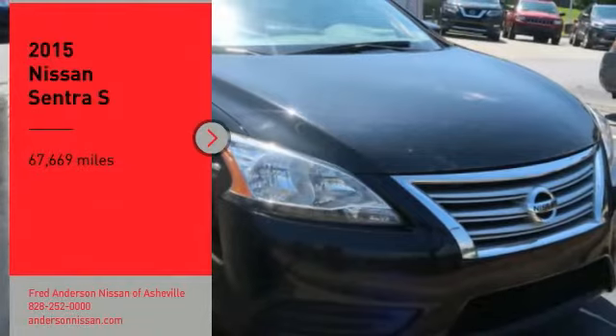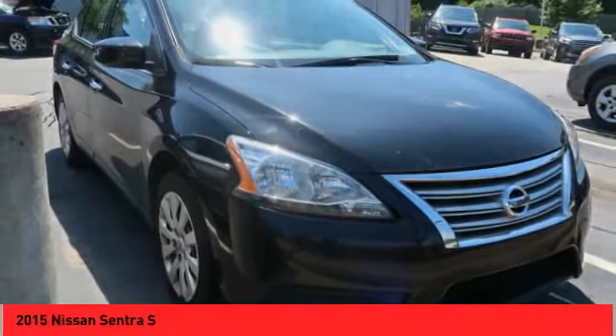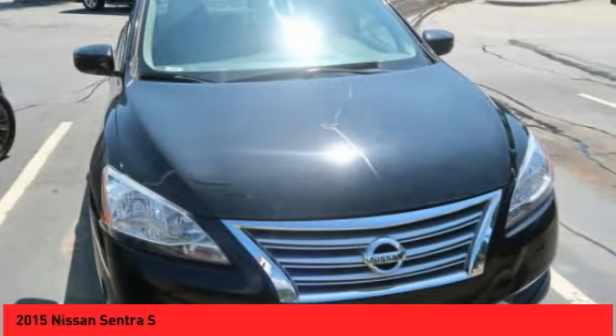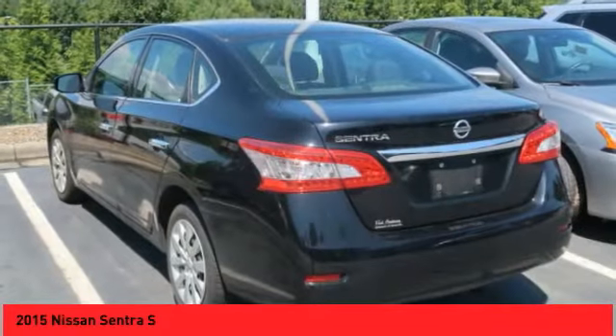You are going to love the 2015 Sentra. With its spacious and versatile interior and stellar fuel efficiency, the Nissan Sentra is the obvious choice for anyone who wants to enjoy a stylish and comfortable ride.